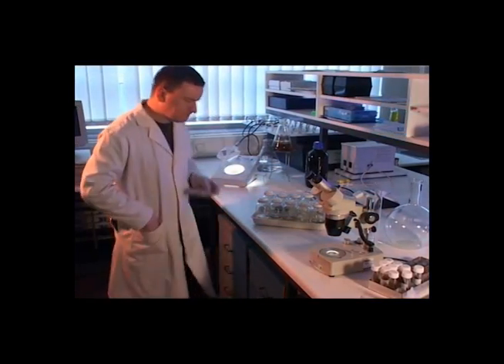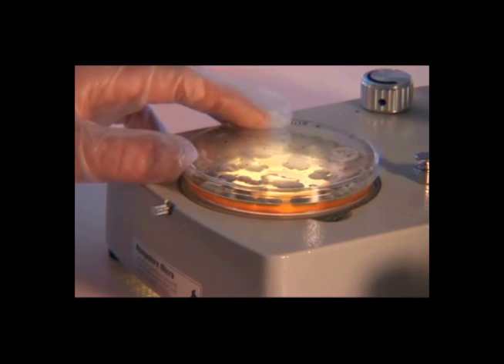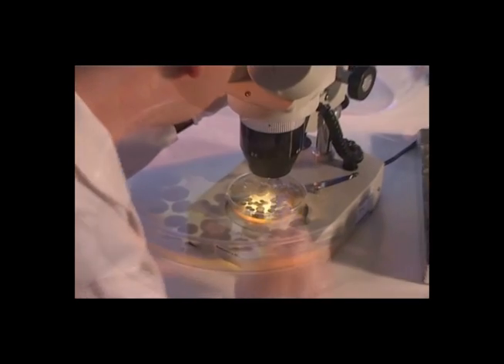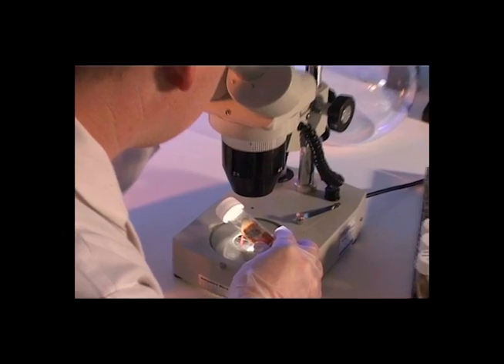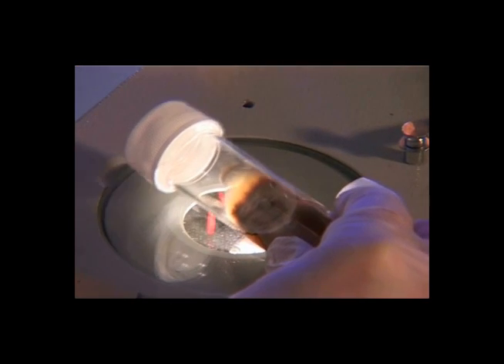Although a wide range of microorganisms can be found in fuel and in aircraft fuel systems, the most serious is a filamentous fungus called Hormaconis resini. If left undetected and allowed to grow unchecked, it can cause damage to fuel system components, fuel tanks, and aircraft structures.